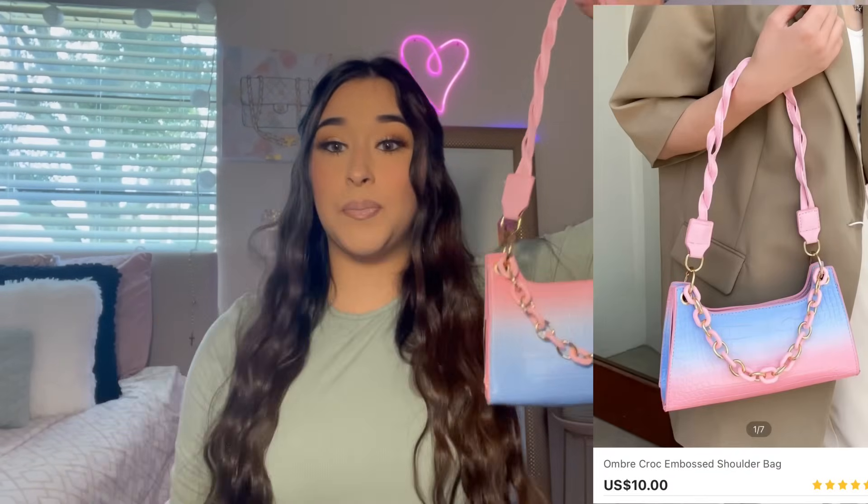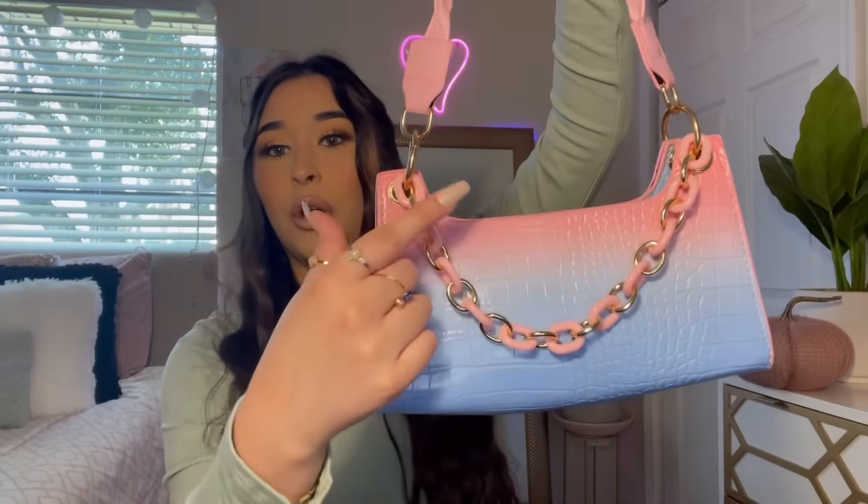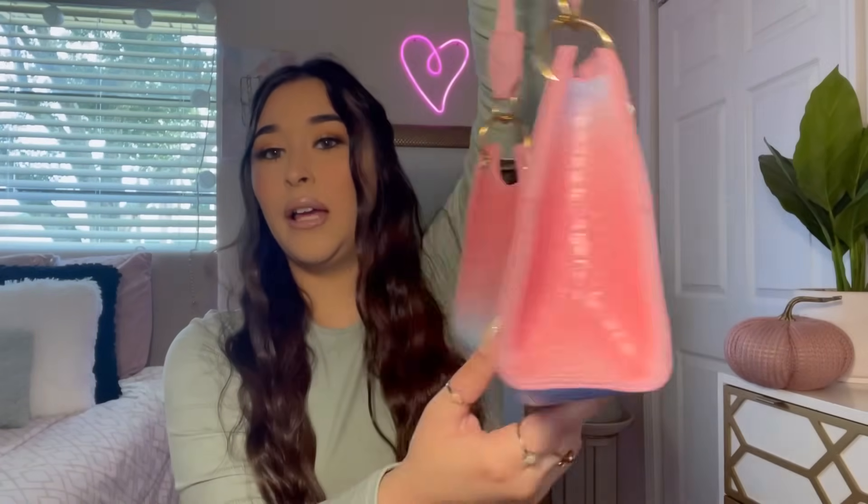This is the purse that I got. I know it's not like fall colors, but I just had to get it. I love this ombre effect — it goes from pink to blue — and it does have this cute chain on it. I just thought it was really cute so I had to get it.